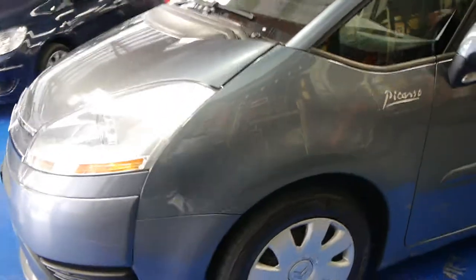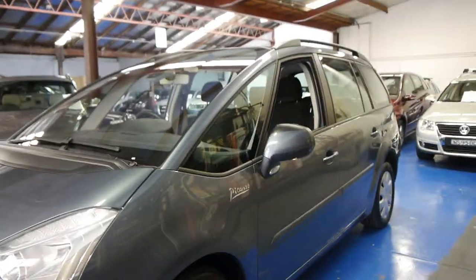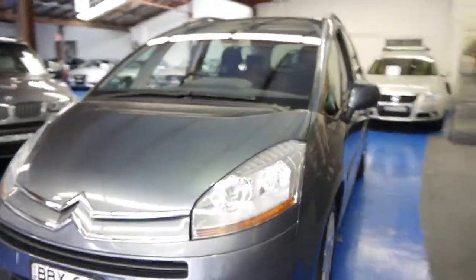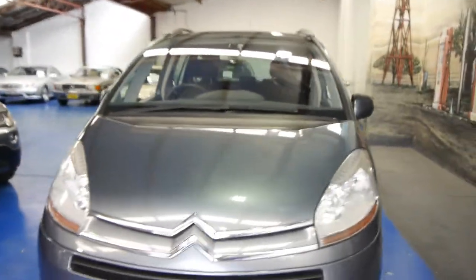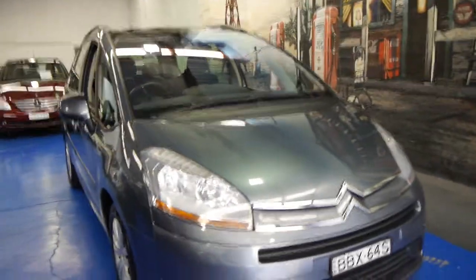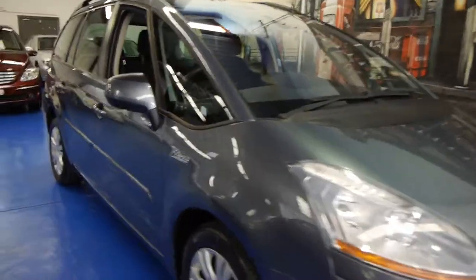At 108,000 kilometres, I think it's very good for its age. I have seen other Picassos, especially diesel ones, with very close to 200,000 k's driving very, very well. So if you are looking for a people mover, or if you're looking for a Citroen C4 in particular, please come and have a look at this one. Take it for a drive — it's certainly not going to disappoint.